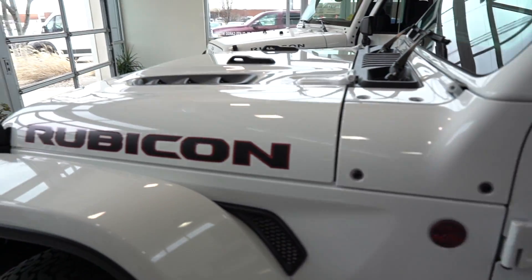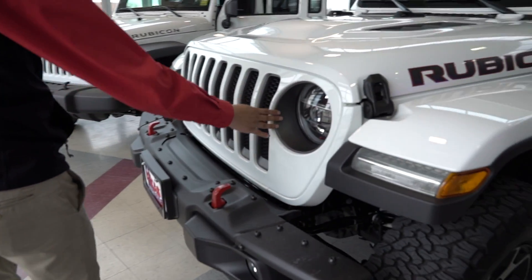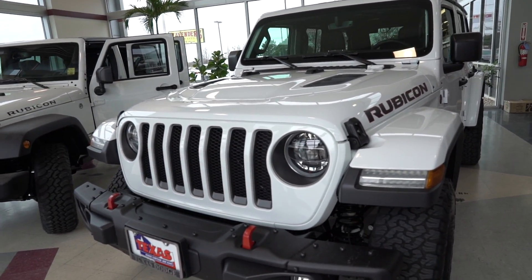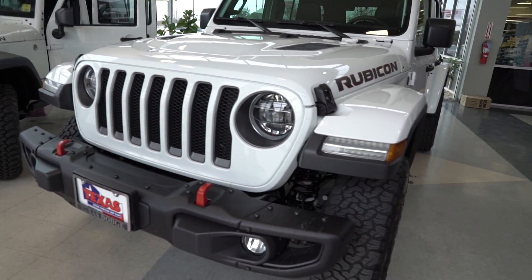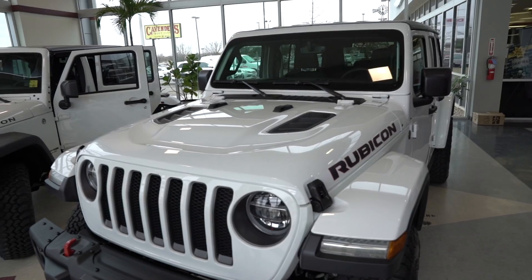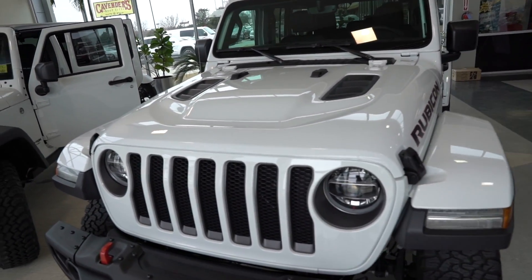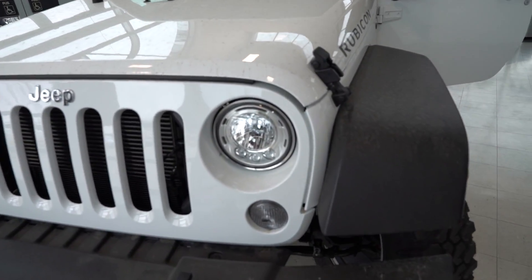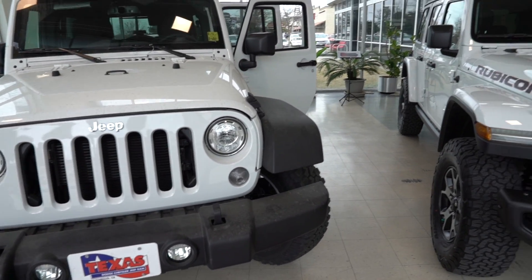If you do the Sport, I bet the Sahara will have these inserts instead. I like those headlights so much better. The hood too makes a big difference — the hood looks sweet. It kind of looks like the JK 10th Anniversary one that came out. This is what I wish mine had. I hate how they released these in like 2017, two years after — I wish I could've got those.